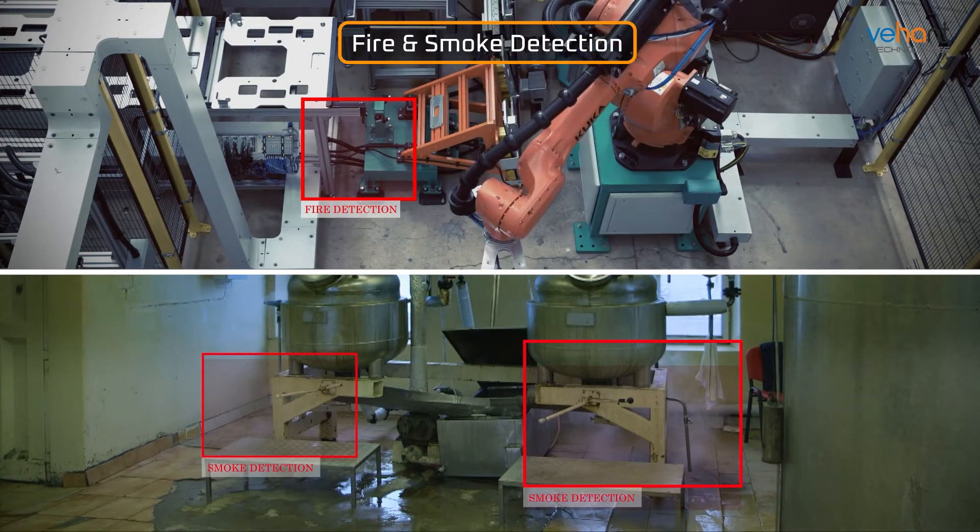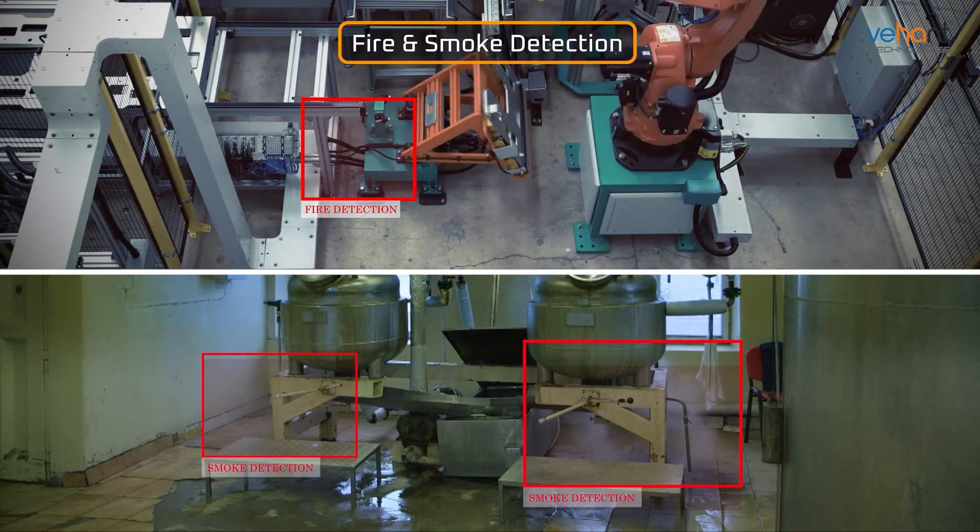Fire and Smoke Detection rapidly identifies and alerts you to potential hazards, protects your assets and personnel, prevents injuries, and reduces fines.